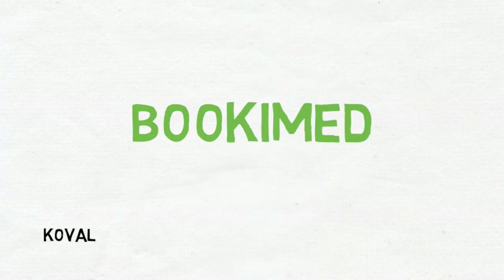We hope that our video was helpful. To learn more about options for lung cancer treatment of different stages, visit our website at www.bukimet.com.